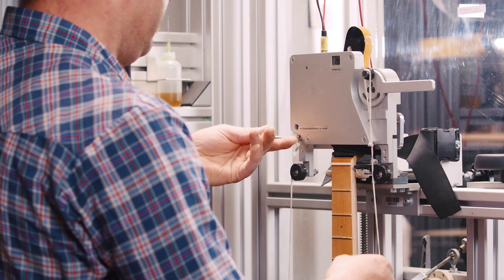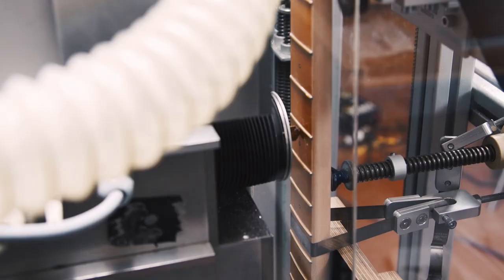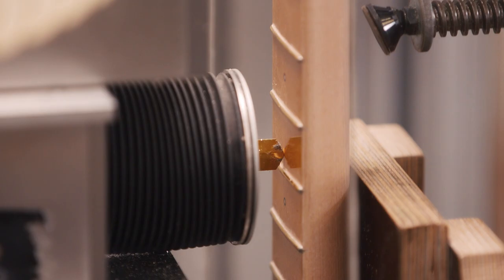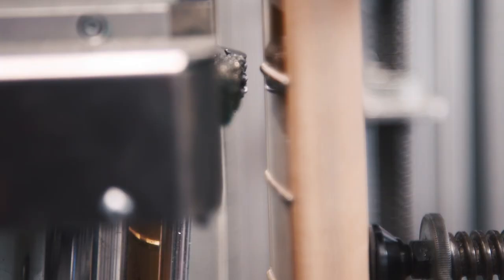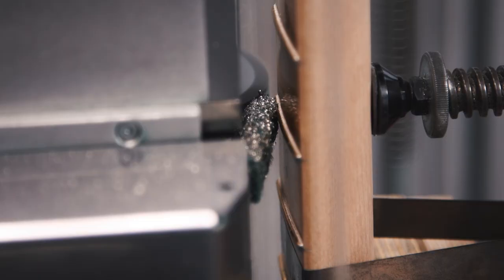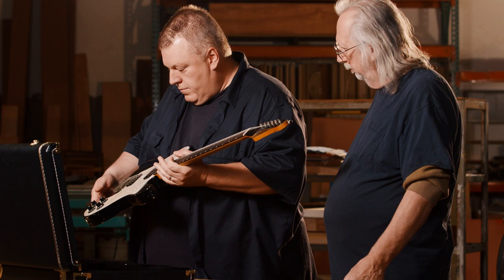The Plek technology allows the instrument to have lower action than before, depending on the player's specifications. It allows you to bend cleanly without any buzz and allows the instrument overall to play more effortlessly. The benefit of having this technology is that it's revolutionary because the Plek is looking at things at such a more minute scale than you can discern with your eye. It's absolutely revolutionary — it makes it easier for the player to play the instrument.